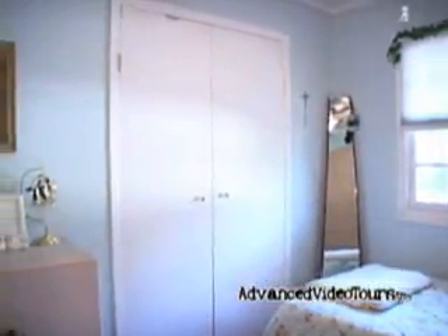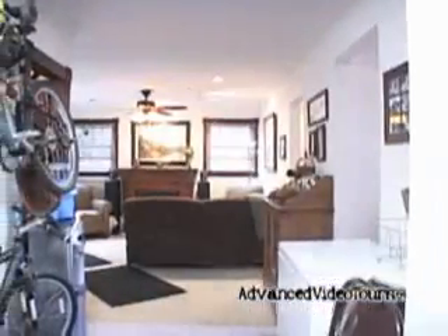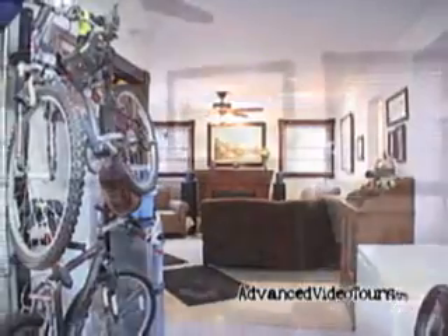Let's take a tour of the ground level. On the ground floor we'll find a one-car garage, workshop, boiler room, washroom, family room, bathroom, and a bedroom.